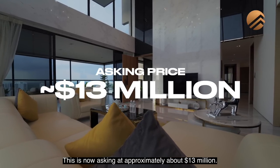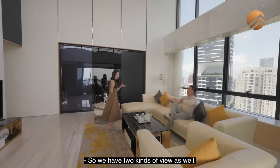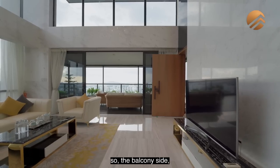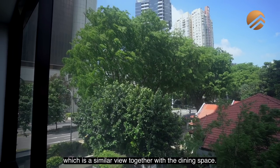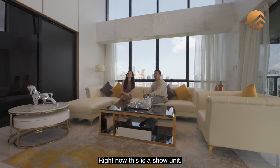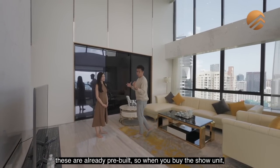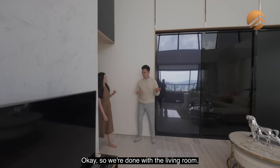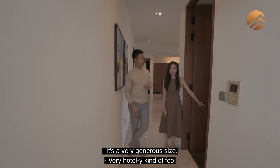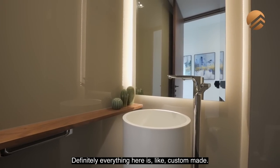This is now asking approximately about $13 million. You have two panels of windows — the balcony side and the entire panel behind you. If you open up your Sky Garage, there's a view of the front as well, similar to your dining space. Right now this is a show unit. By default, all the floorings are marble finishing. Some of the items you see here are already pre-built. When you buy the show unit, the furnishings will come with it — things are up for discussion. You have a powder room here — very generous size, very stately kind of feel. Even the door frames are larger than normal door sizes, definitely everything here is custom made.